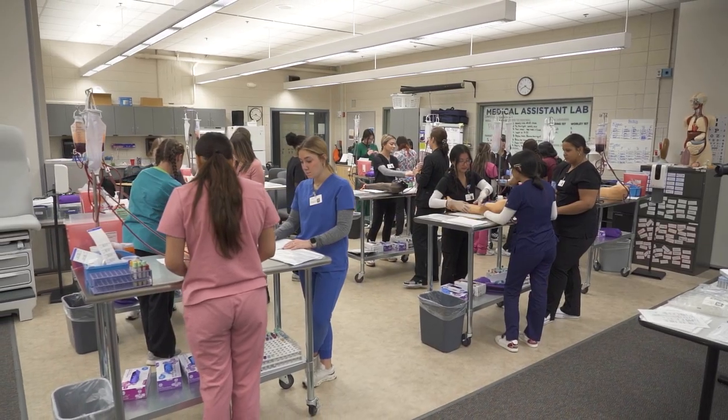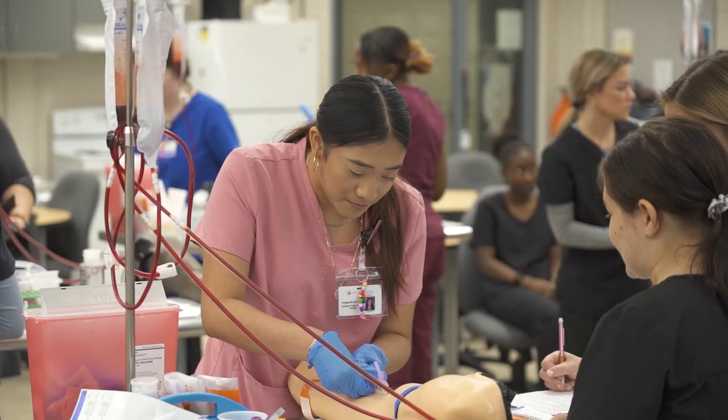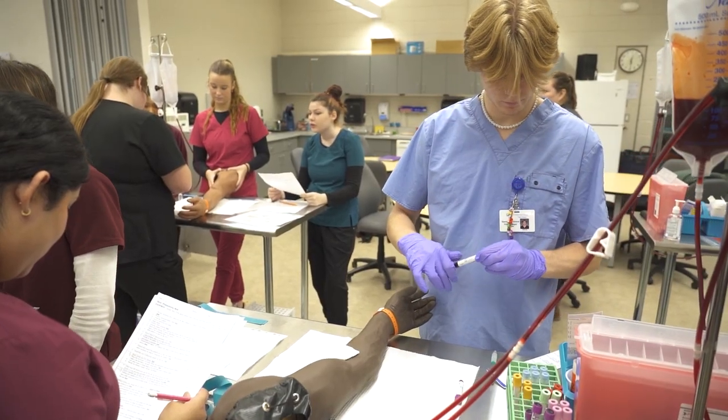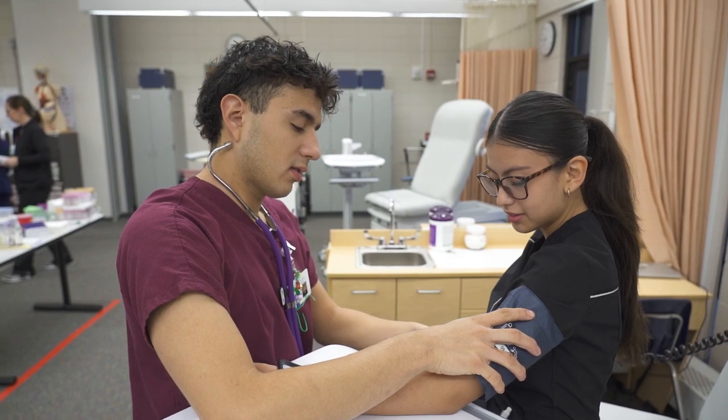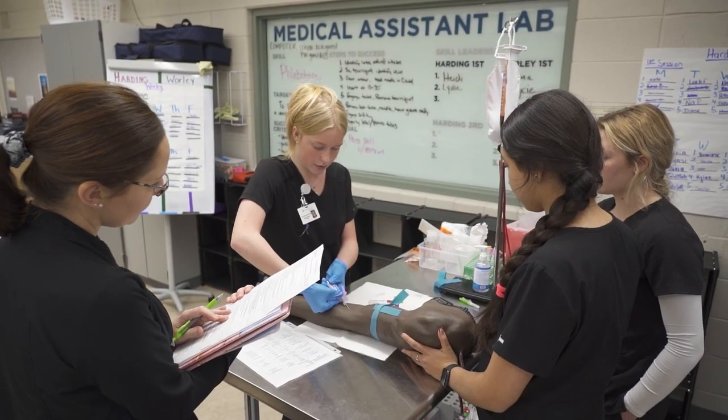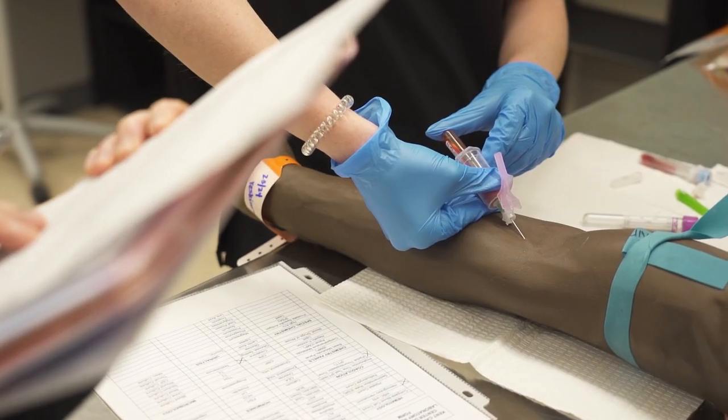The job of a medical assistant is to support doctors, nurse practitioners, and physician assistants. In this program we learn all the skills to be successful, plus we can earn certification as medical assistants by the time we finish high school for free.